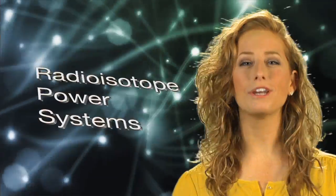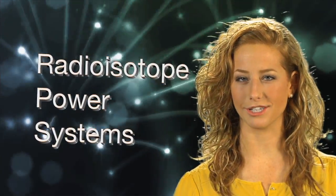Hi there, and welcome to NASA Launch Pad. I'm your host, Molly. What do you know about radioisotope power systems?